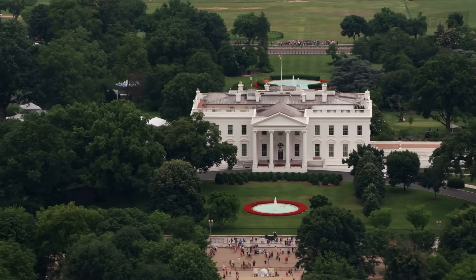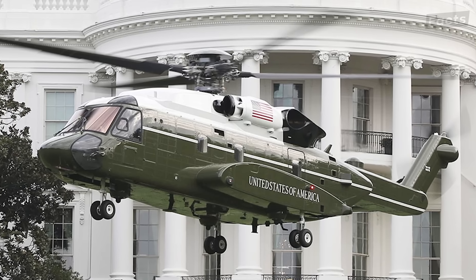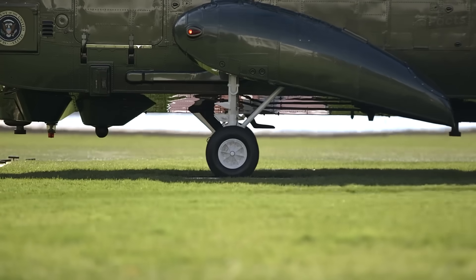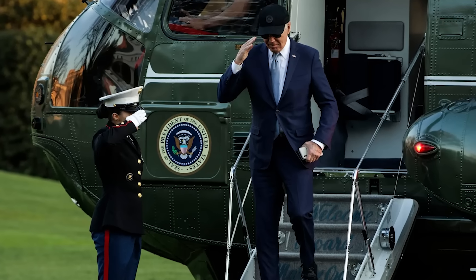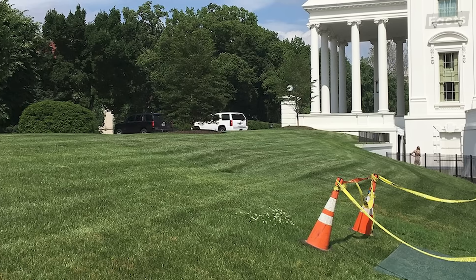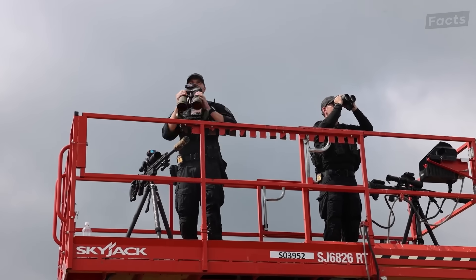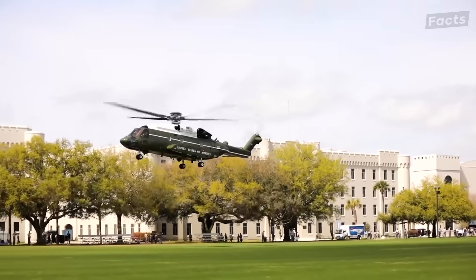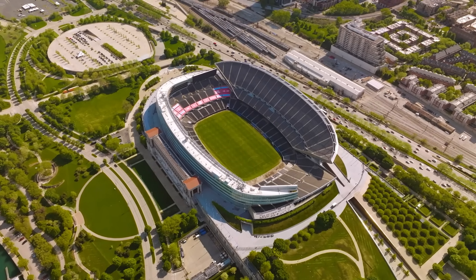In a 2020 Government Accountability Office report, a test landing in 2018 with the new VH-92A caused significant damage to the south lawn due to prolonged exposure of the hot exhaust — as if tradition and technology were finally at war. The test, initially intended to prove that the new Marine One was ready for regular use, highlighted the fact that the aircraft would only cause unfixable damage to the lawn. Despite these challenges, the new Marine One finally made its debut for President Biden in August 2024 — not on the south lawn, but flying him from Chicago's O'Hare International Airport to Soldier Field, marking a milestone in its long-awaited introduction.